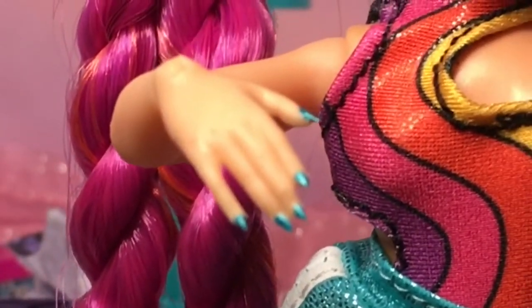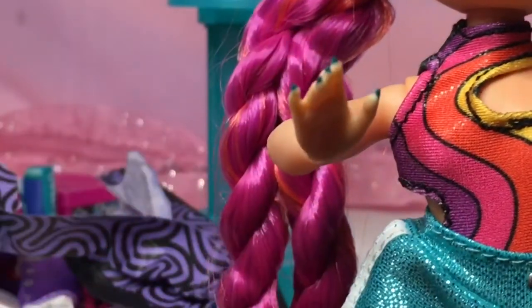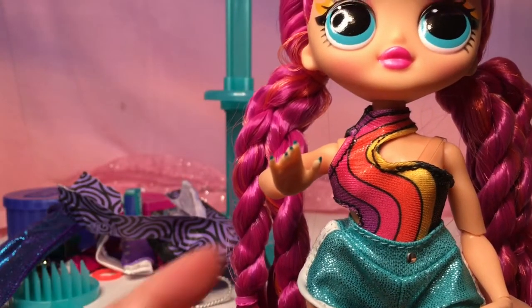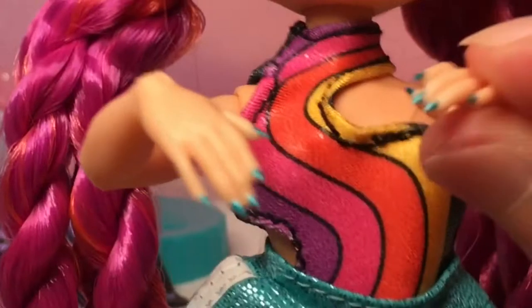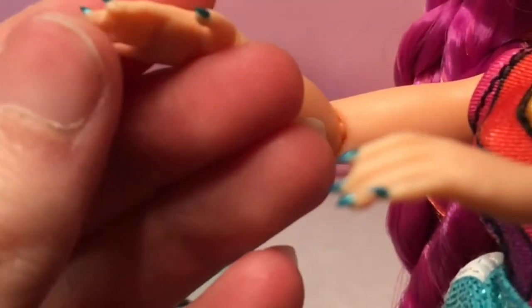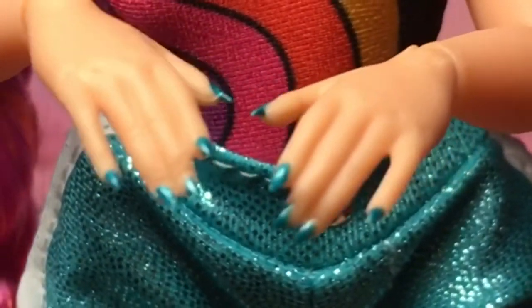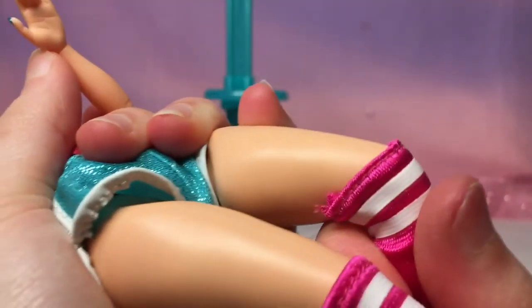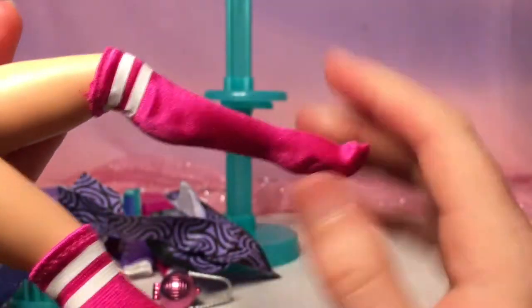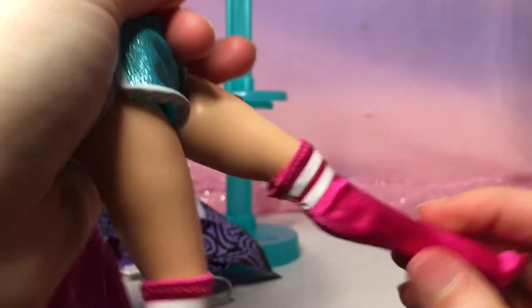This doll has the weirdest little hands — they feel real and it makes me uncomfortable, like a pet mouse or hamster's little rat hands, really rubbery. They have painted green nails. The knees have a snap joint so you can bend them into positions — you can hear the snap. It's not much posability but I like the snap joint on the knee; it's like what they did with older fashion dolls.